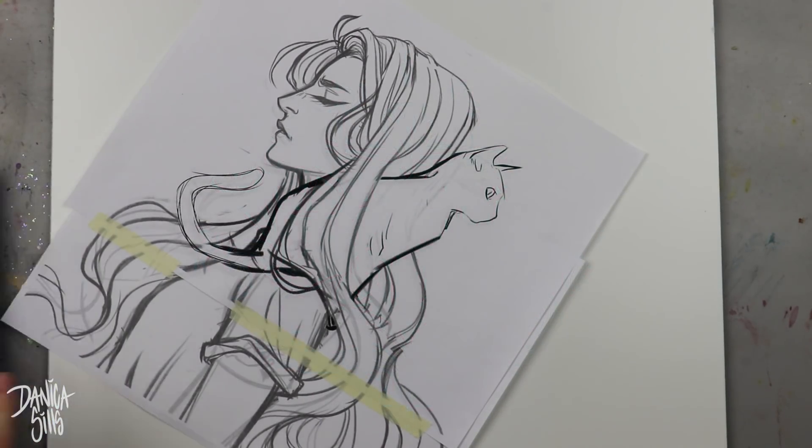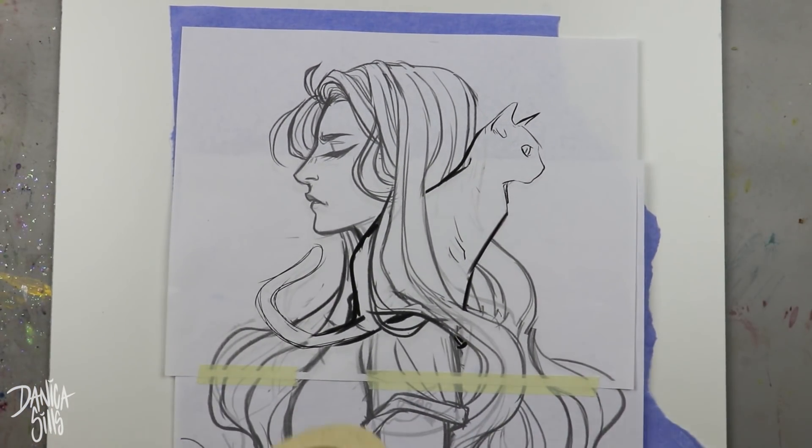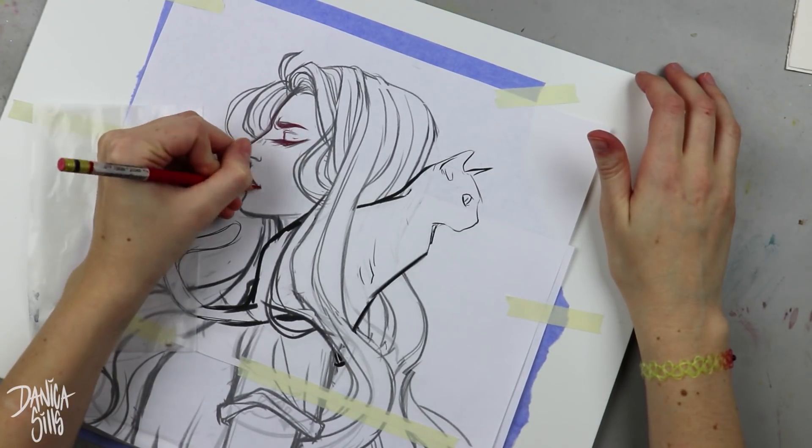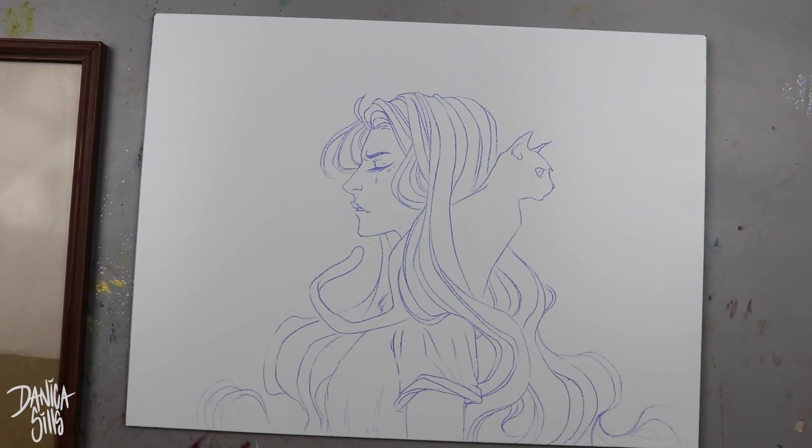Hi guys and welcome back to another video. Today is actually going to be the first of a series of videos where I'm going to be focusing on techniques to deal with artist block — what that means for different people and how different techniques can help you get through that.